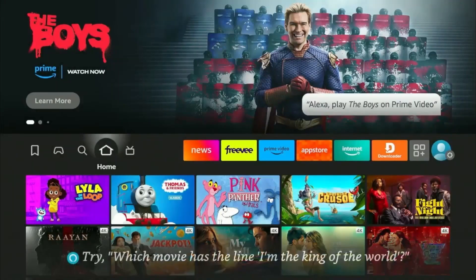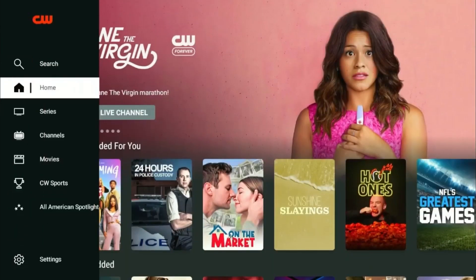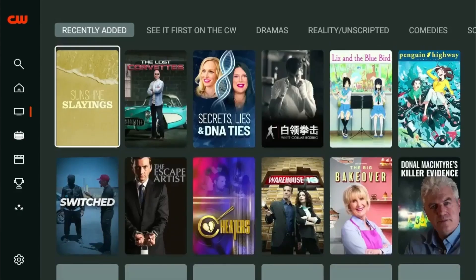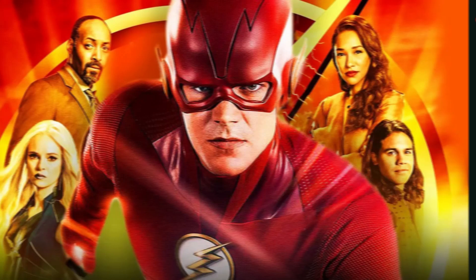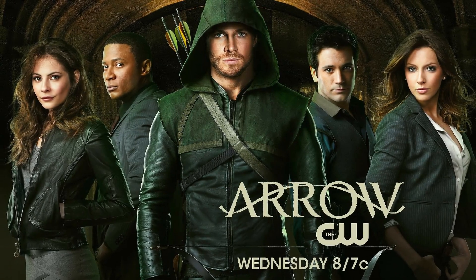Hey guys, Joseph here from Firestick Hacks, and in this video I'll tell you about the app that is even better than Netflix called the CW app. The CW app is a free streaming application that provides access to content from the CW network, which is known for airing popular TV shows such as The Flash, Riverdale, Supernatural, The 100, and Arrow, including others.